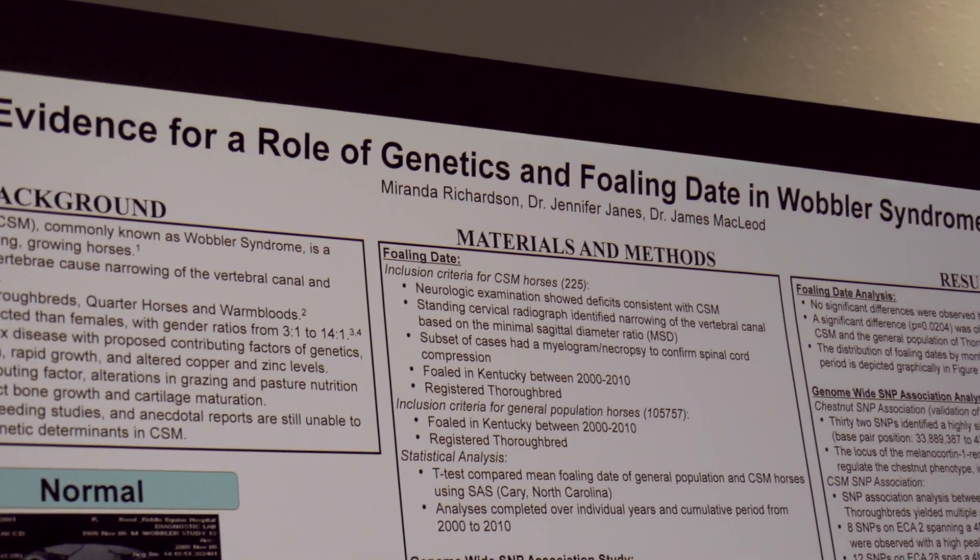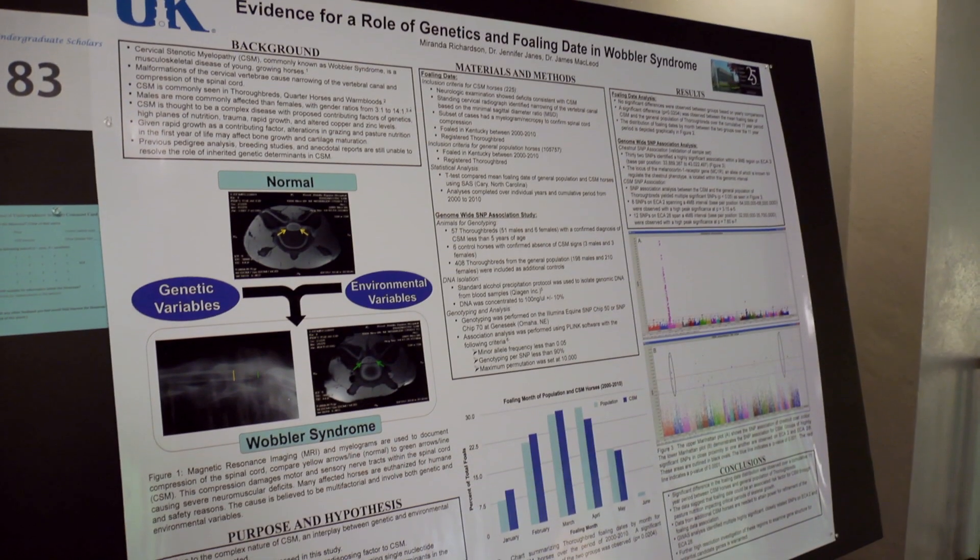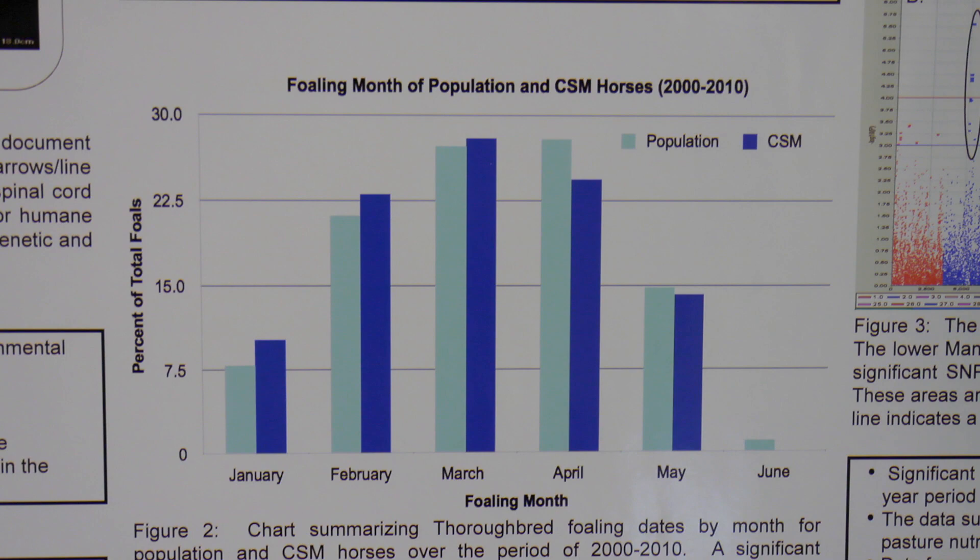My research project is dealing with Wobbler Syndrome, which is a developmental disease that affects the vertebrae and the neck, causing compression — the horses don't know where their feet are. We look for two factors because it's a very complex disease and we don't know what causes horses to get Wobbler Syndrome. Our project specifically focused on foaling date and genetics.